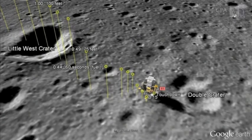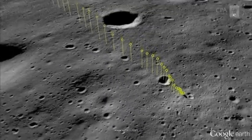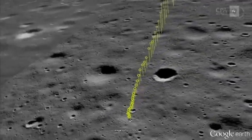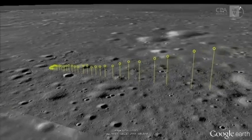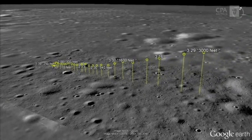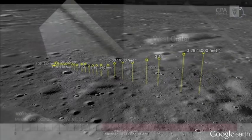This slide shows the trajectory to the surface — the actual power descent of the lunar module to the surface took 12 minutes and 32 seconds. This is just the final three minutes, the part that's really interesting as you get close to the surface of the moon.